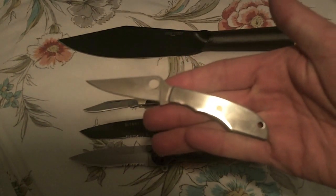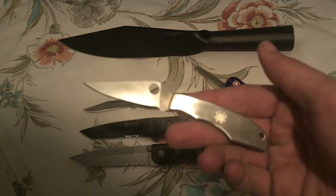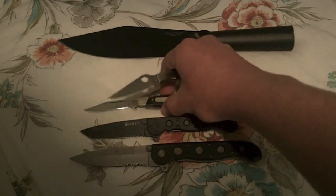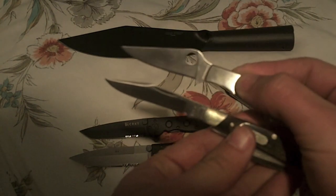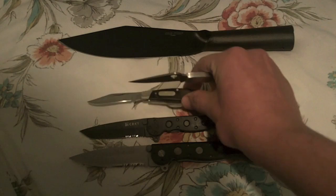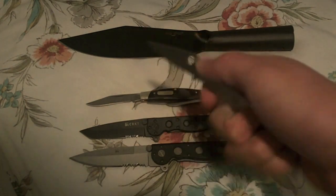Then we have the Spyderco Grasshopper, which I just received. I'm not just putting this in my top six because it's Spyderco — it's really useful. It came razor sharp. If you compare the blade size to the Buck 373, it's about the same cutting edge. I always find this knife really useful, so I'm starting to carry this one. And even though the blade doesn't lock, it does all the tasks I need it to do, so it works for me.